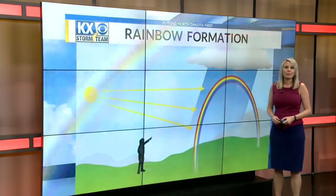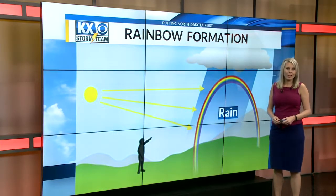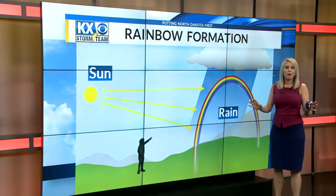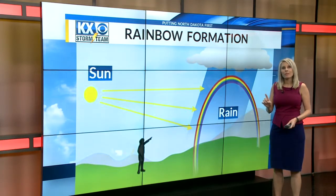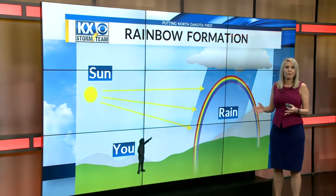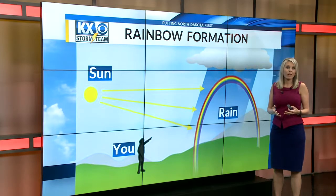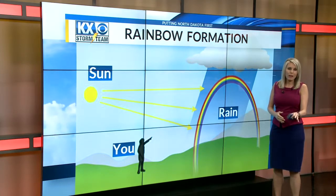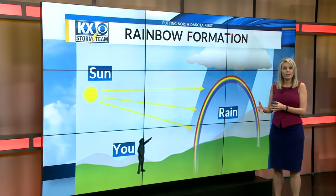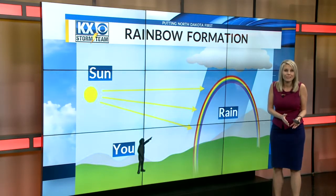So to get these beauties, you need a rain shower or very saturated air. Then you need some sunlight, of course, near the clouds to part a little bit, and then you need to be in between the rain and the sun — that gives you the best view of the rainbow. The best sun angles are at 42 degrees and below, so not too high in the sky, and really the best times would be just a few hours after sunrise and a few hours before sunset.